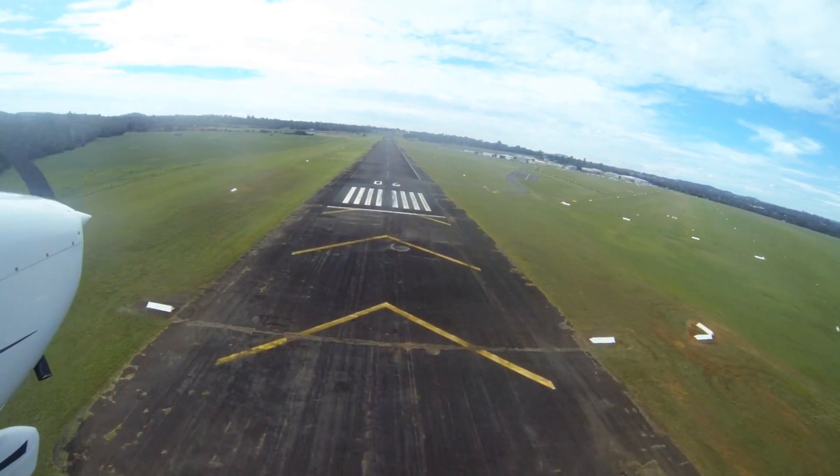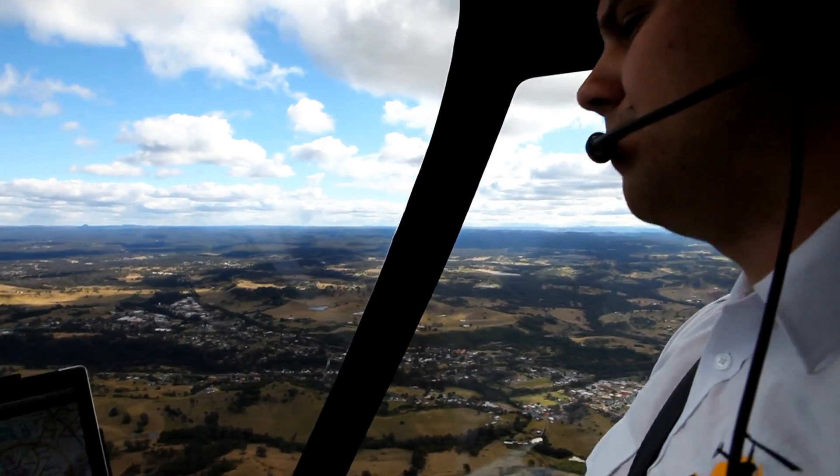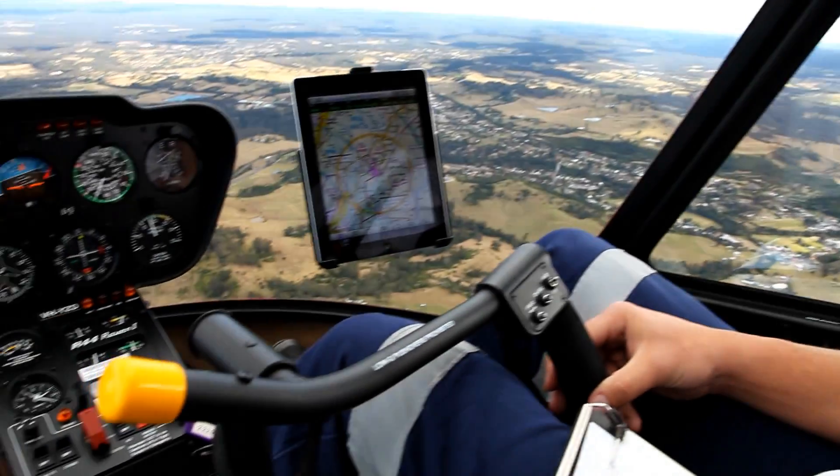We have some unusual features about Camden, namely the altitude which some people get confused. The altitude at Camden for the circuit is 1,300, and typically the joining instruction altitude is 1,800.